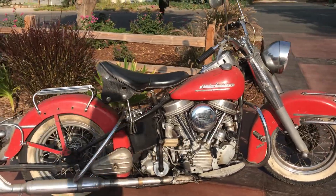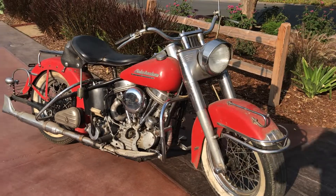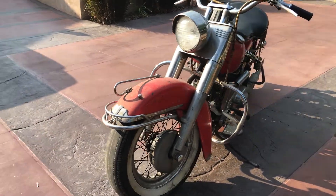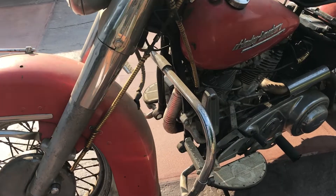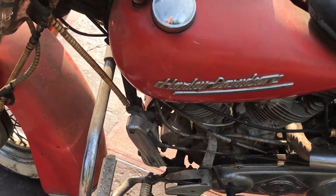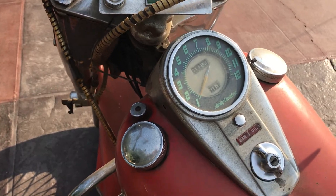If you're looking for a true barn find, this is it. We're not going to wash it, we're not going to wipe it down. It does run and sounds very good. It has been serviced. I believe there may be an issue with the transmission — not exactly sure, I haven't ridden it yet — but somebody reported that it was not shifting properly or something along those lines, so buyer beware.